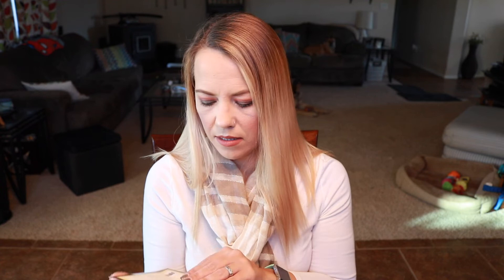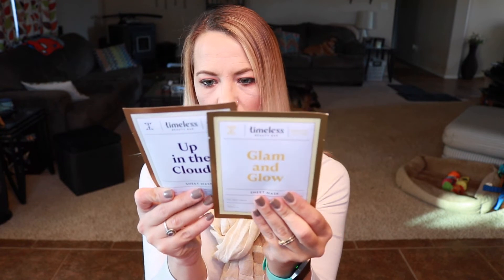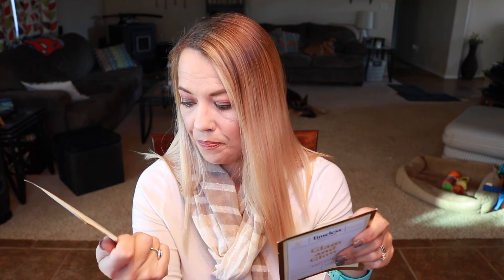Now for the adventurous bag! Right on the outside I can see two face masks — 'Glam and Glow' and 'Up in the Clouds' — from Timeless Beauty Bar, which is cruelty-free. 'Glam and Glow' is radiance-boosting and energizing, while 'Up in the Clouds' is intensely hydrating and plumping. I always enjoy a sheet mask so I'll definitely try these out.